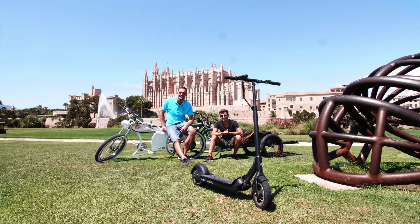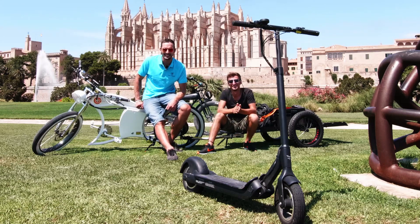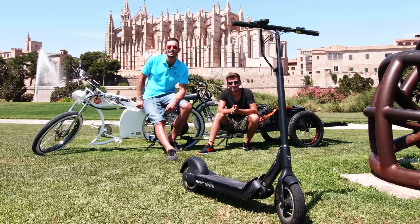Hallo und herzlich willkommen, liebe Freunde der Elektromobilität, zum Urban Drive Style Magazin. Ich sitze hier mit dem Fabi in Palma de Mallorca vor der schönen Kathedrale, und wir haben uns für die erste Sendung unseres Formates genau diesen Platz rausgesucht.